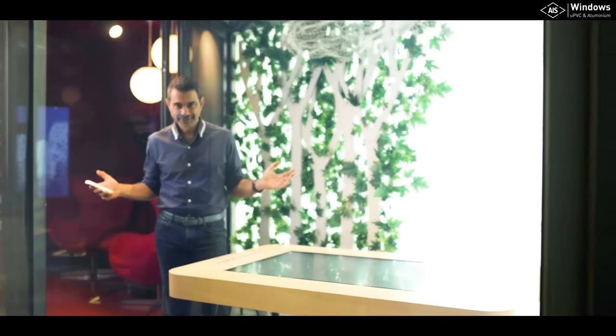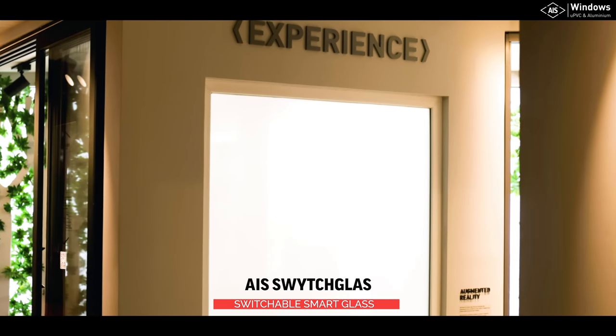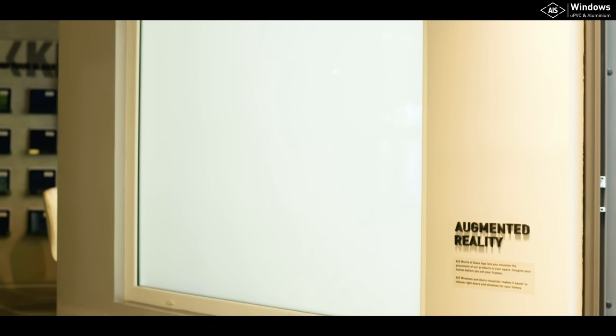This is the most amazing product. Look at this — now you see me, now you don't. This is called Switch Glass. It's the most amazing thing because it allows you to get privacy when you want and visibility when you want. It is the most stunning technology that can be incorporated with glass in anything — from a cabin to a bathroom to any kind of space. You just switch it on or switch it off, and you have complete privacy or complete visibility. I love this.